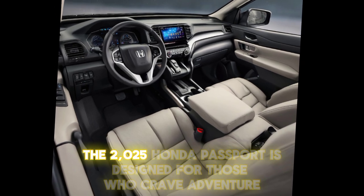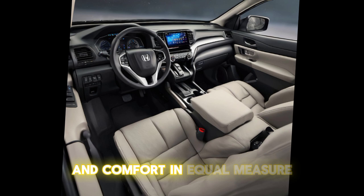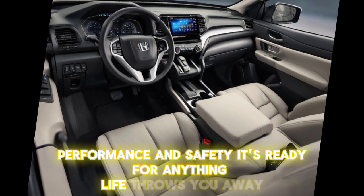The 2025 Honda Passport is designed for those who crave adventure and comfort in equal measure. With its blend of style, technology, performance, and safety, it's ready for anything life throws your way.